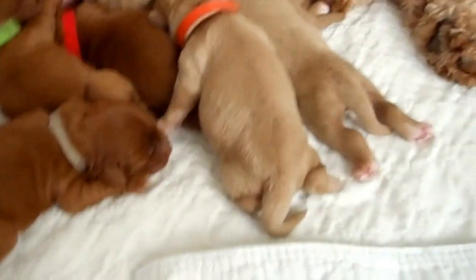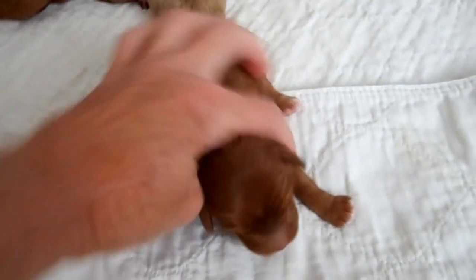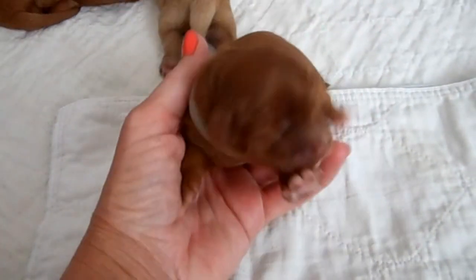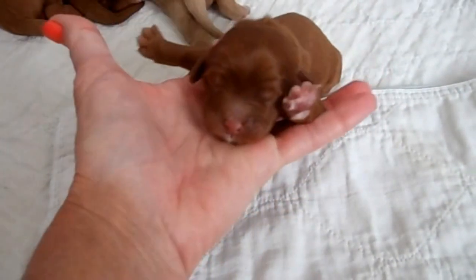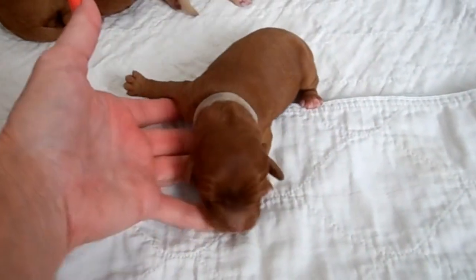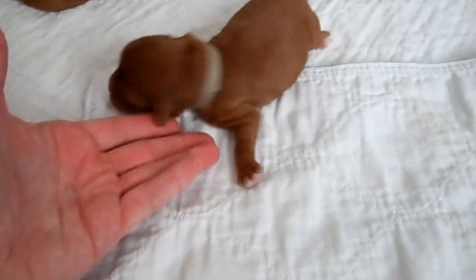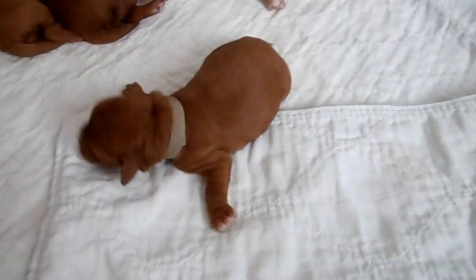And this is the gray-collared puppy right here. It's a female. I believe this one's going to be held back for my guardian program, though I haven't quite made the final decision on that yet. She's just a beautiful red, smaller pup.